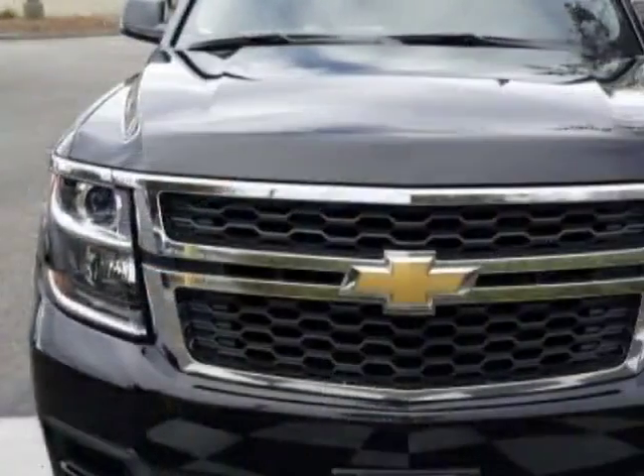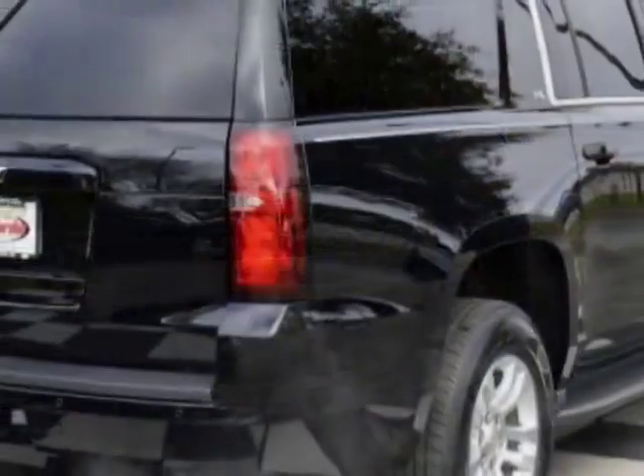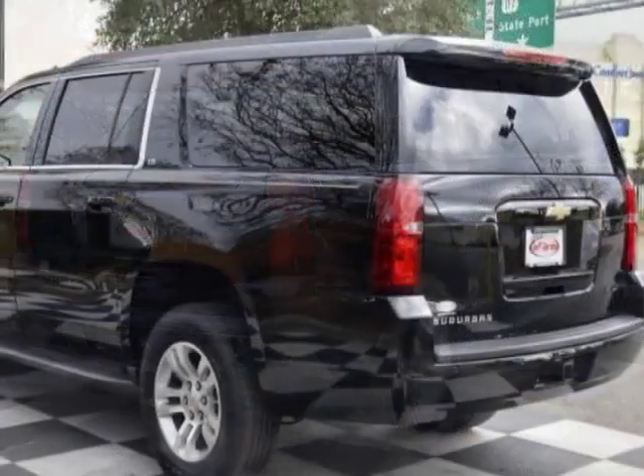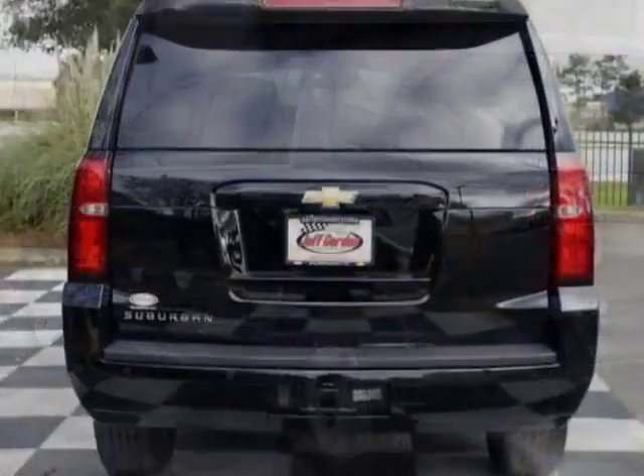This vehicle gets an estimated 15 miles per gallon in the city and an estimated 22 on the highway. This Suburban boasts a 5.3 liter engine and has a 6-speed automatic transmission.